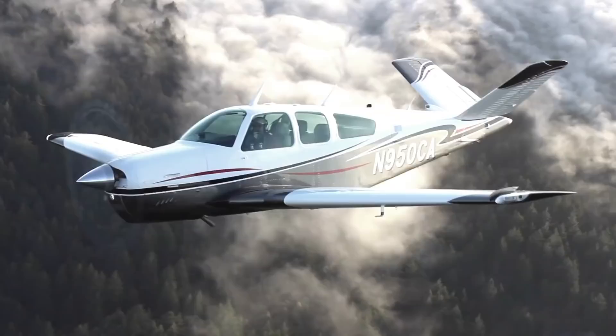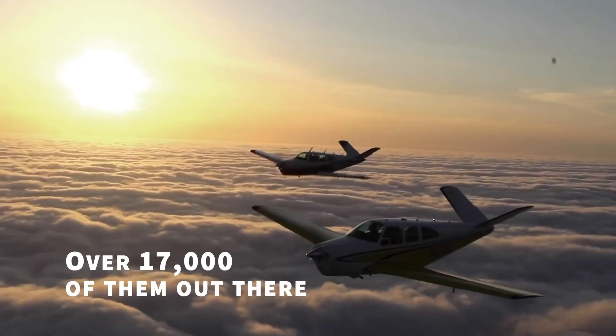Fact 2: following on from that, it's one of the most produced aircraft in the world with over 17,000 of them produced and out there in the world.